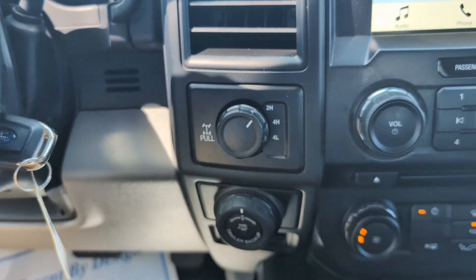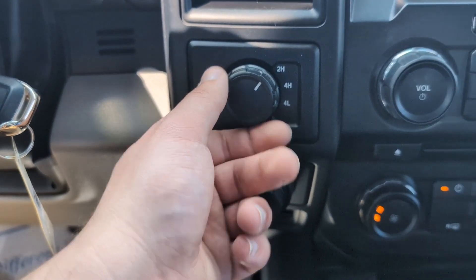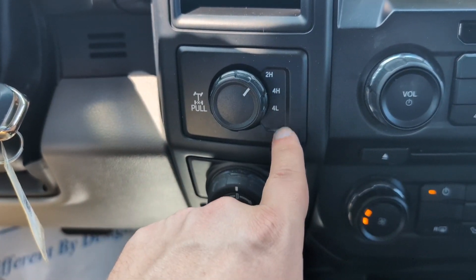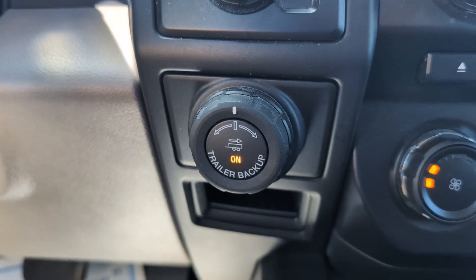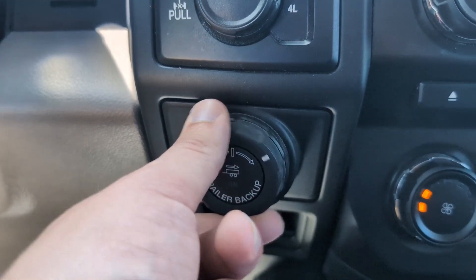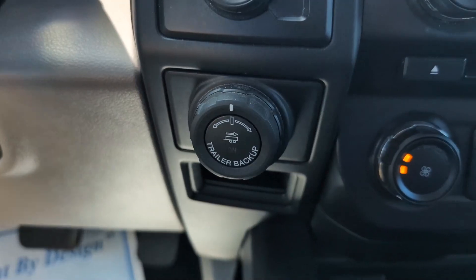Over here we've got some towing accessories. This is going to be our four wheel drive switcher — you can switch to four high or four low. And then down here is the pro trailer backup assist; you can turn that on or off with that button and use this for the trailer sway control.